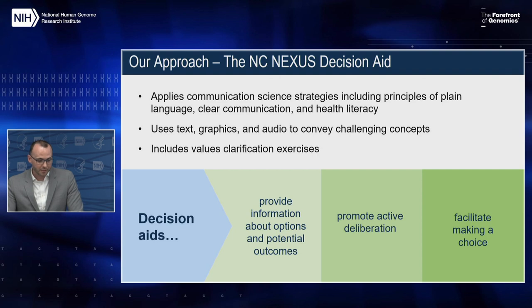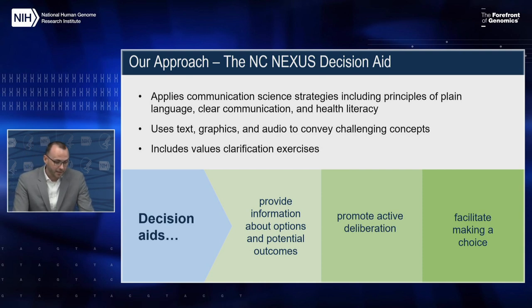Broadly speaking, decision aids are print or audio-visual materials designed to provide information about the decision to be made, what the options are, and the potential outcomes of those options — also to suggest strategies for weighing options against what the decision maker is trying to achieve, and then help people plan a course of action.